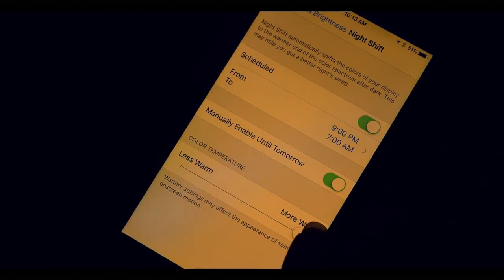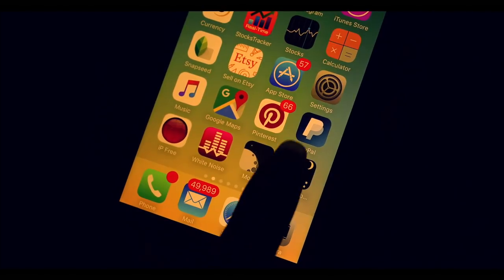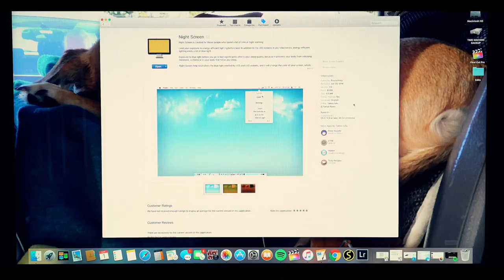I set mine to turn on every day at about the time the sun goes down. Another app I use is this night web browser app, and I love this because if you're browsing the web, you can dim your screen even darker than your phone would normally go. I also do the same for my computer screen.